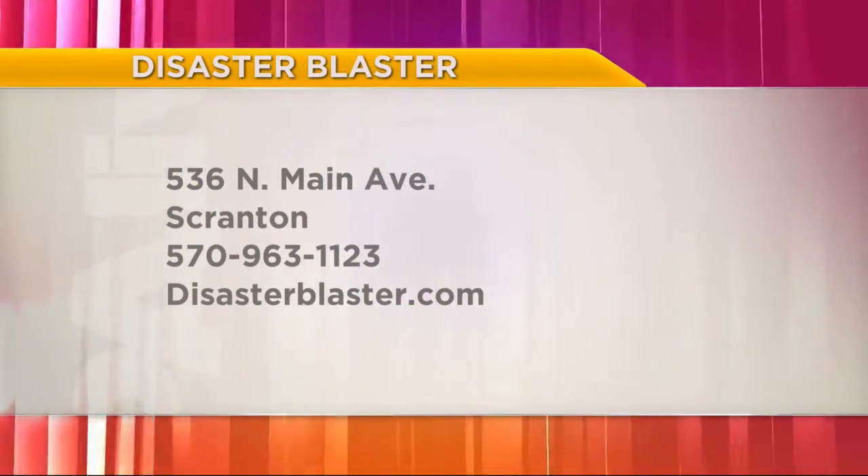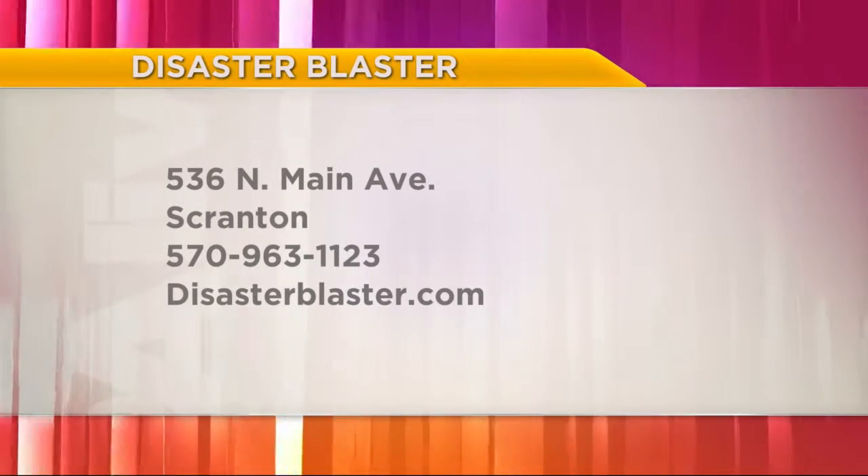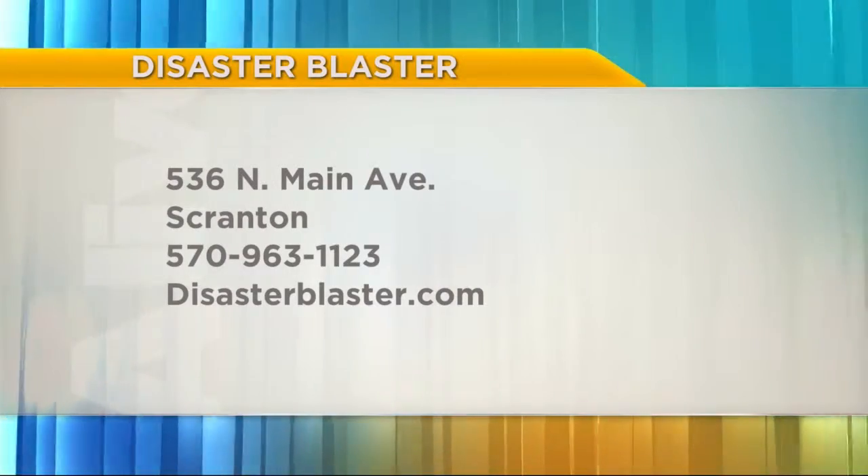If people want to reach out and talk with you guys, how can they do so? They can give us a call at 570-963-1123 or visit our website, disasterblaster.com. Matthew and Gary, thanks so much for stopping by today. Thanks for having us.